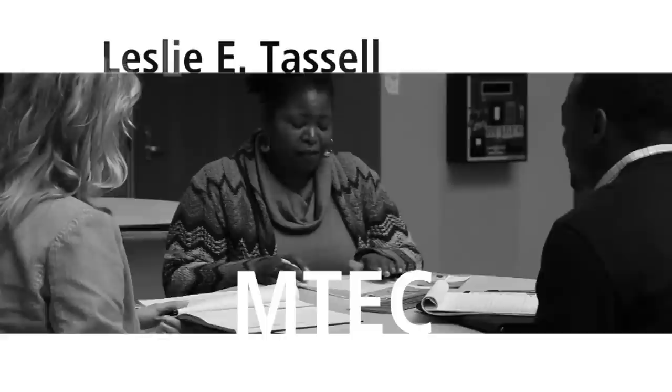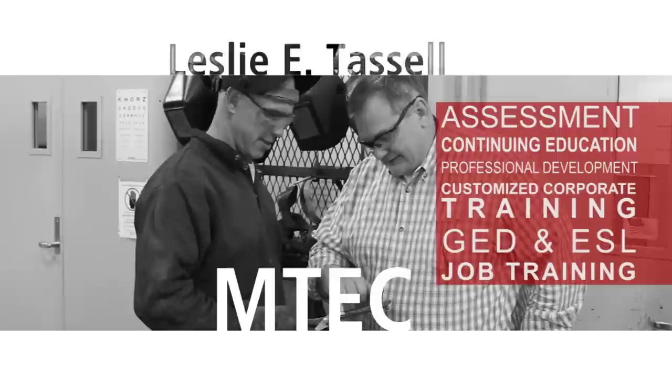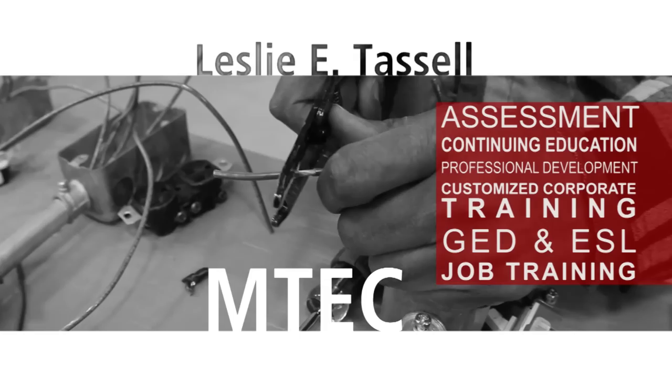The Tassel M-TEC houses educational products and services, including the five areas of workforce training. These areas are assessment, continuing education and professional development, customized corporate training, GED and ESL, as well as our job training programs.